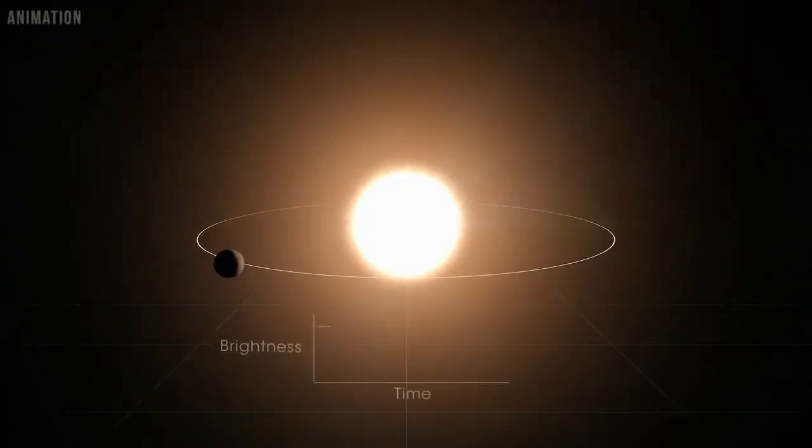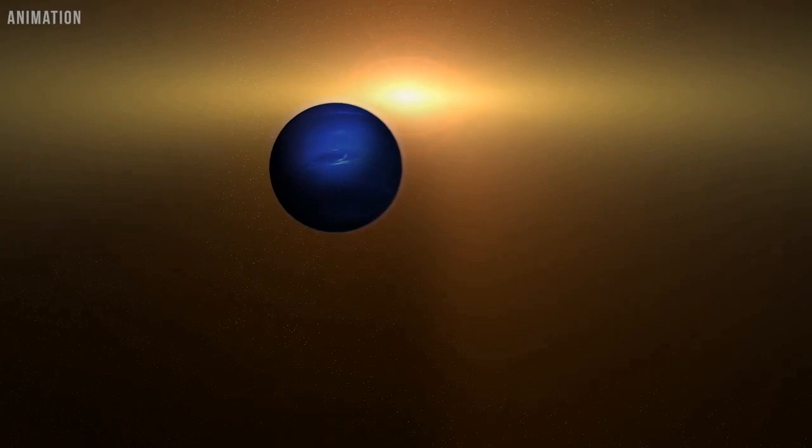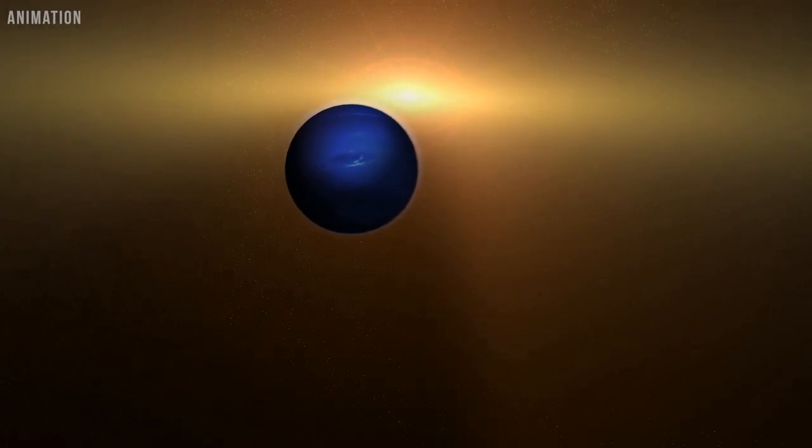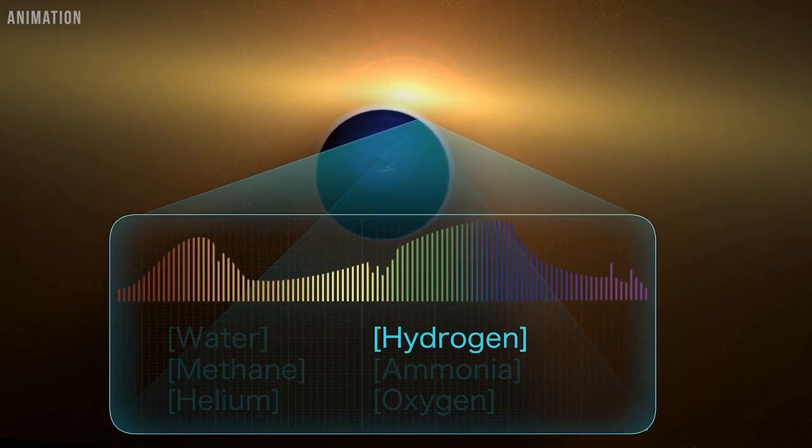Over a period of three years, Hubble observed the planet during 11 transits — events in which the planet crossed in front of its star. During transits, starlight is filtered through the planet's atmosphere and displays the spectral fingerprint of water molecules.